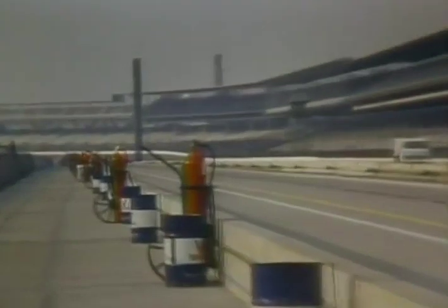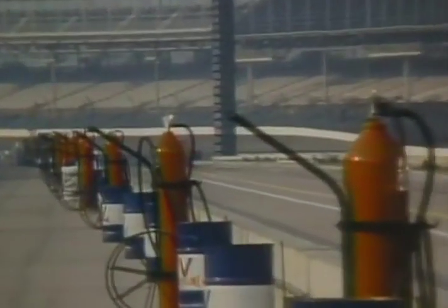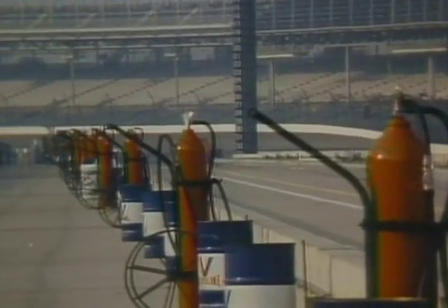As I walk out of turn four, I'm impressed — impressed by the vastness of this racetrack at this point. This is the beginning of the pit lane, the entrance to pit lane. As I look down pit lane, I see a regiment of fire extinguishers standing at attention.